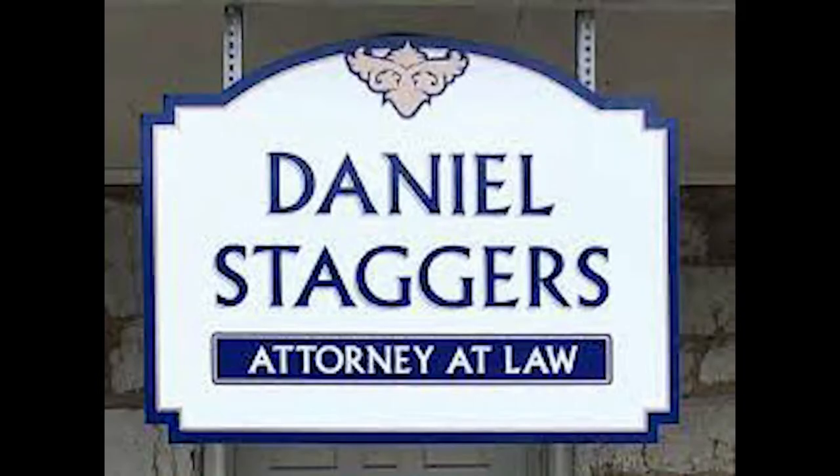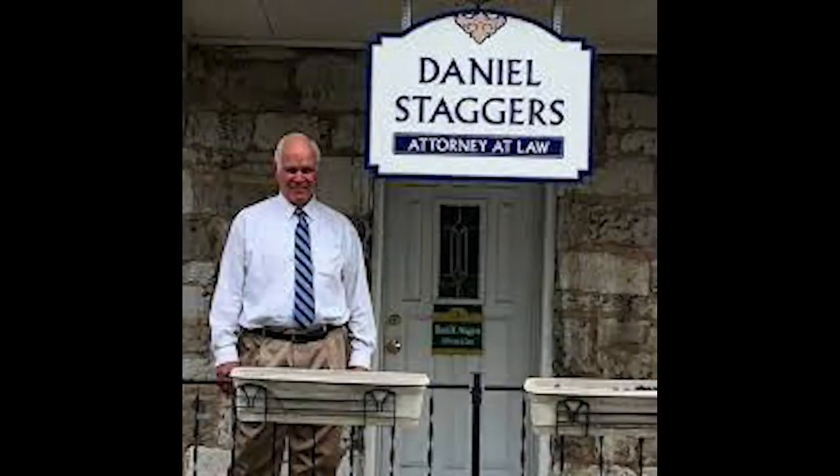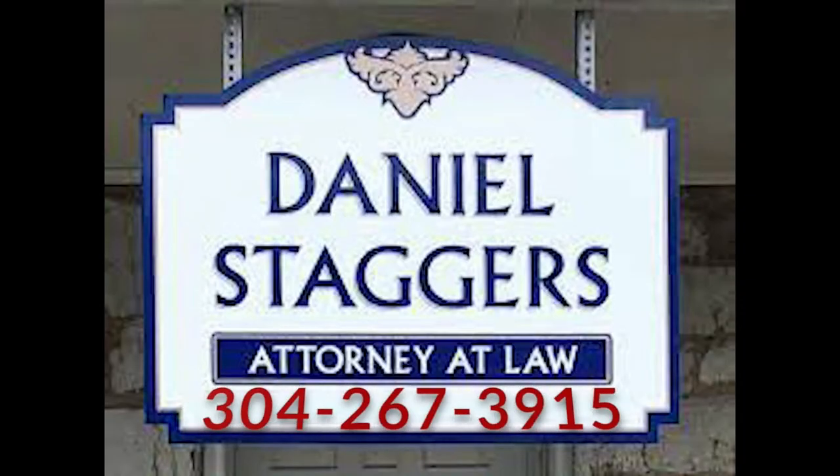Do you have someone in a nursing home, or are you worried about somebody you love going into a nursing home? The law firm of Daniel Staggers can protect your assets. Call 304-267-3915 today. The Daniel Staggers law firm does elder care law, estate planning, and special needs trusts for disabled children and family members. Visit for your initial free consultation at 133 East John Street in Martinsburg. The Daniel Staggers law firm — when you need asset protection for you or a family member.